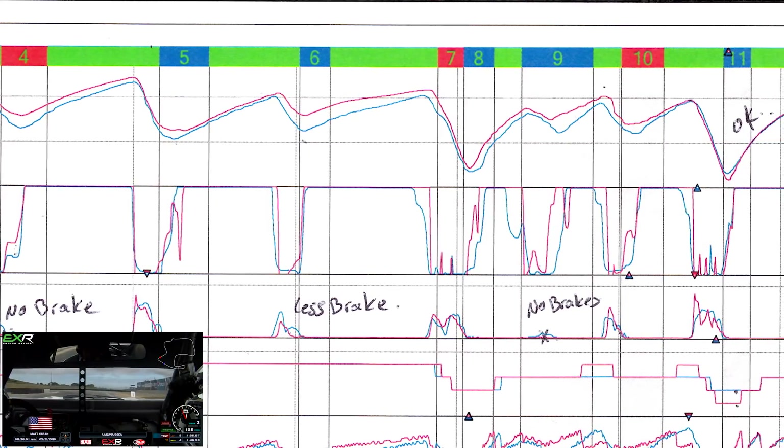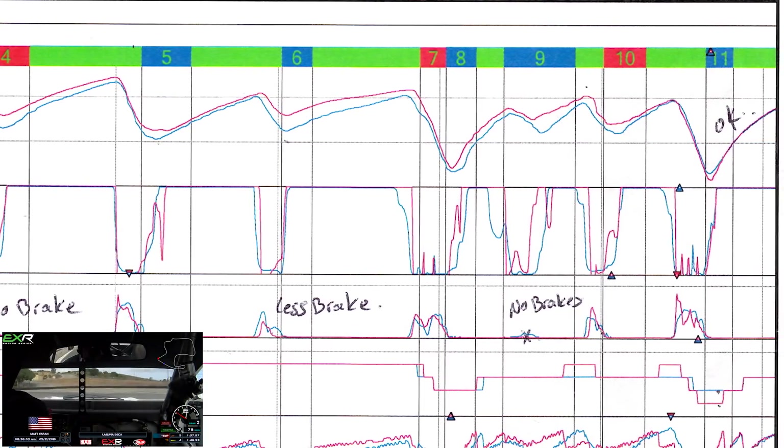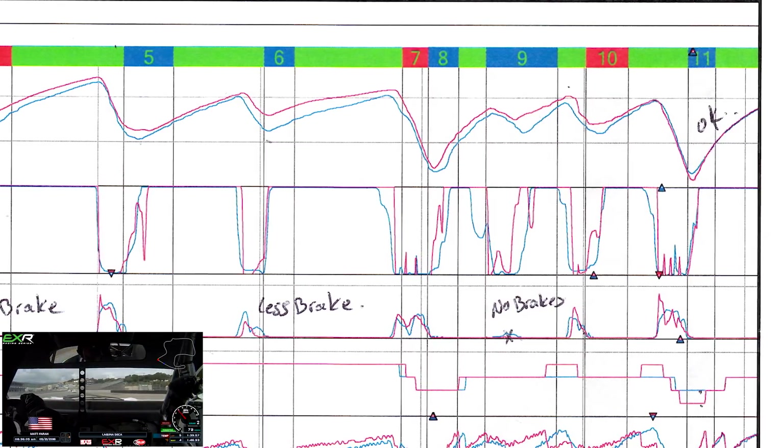Turn 11 is the last corner at Laguna and I actually took that one pretty well. Now that we know where I can improve — mainly at the end of the front straight, as well as the braking zones in turns four, five, six, and nine — I'm going to get back in the car and try it again, trying to implement what I've learned.